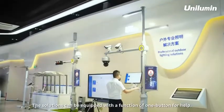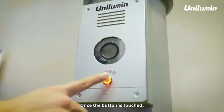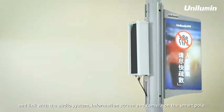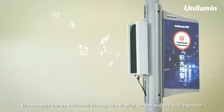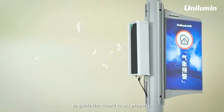The solutions can be equipped with a one-button help function. Once the button is touched, the command center will receive the help-seeking information immediately and link with the audio system, information screen, and camera on the smart pole. In cases of any emergency, the message can be delivered through the display screen and the audio system to guide the crowd to act properly.